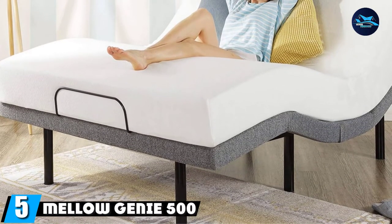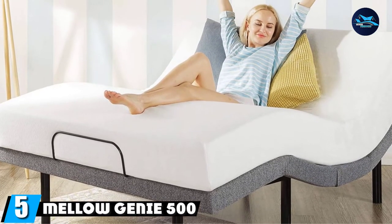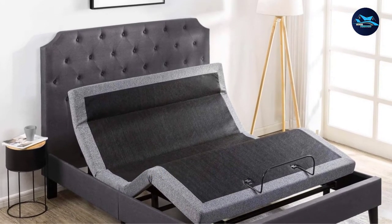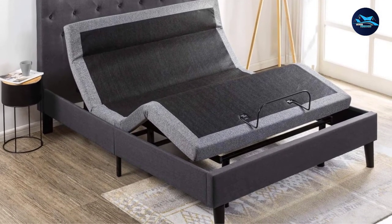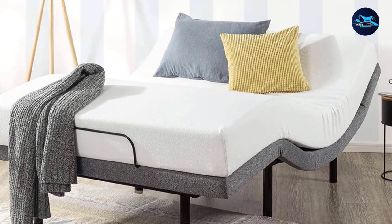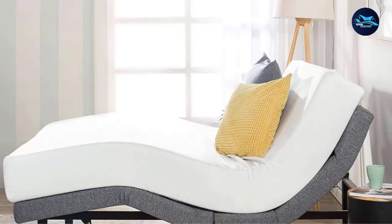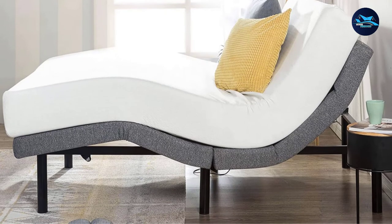The number five position is held by the Melo Genie 500 Adjustable Bed Base. Nearly 80% of reviewers give it 5 stars, and many call out its USB charging ports as a handy feature for charging phones at night. One reviewer who's had many surgeries says it gives him more comfort while sleeping, and the extra details like USB ports, flashlight, and easy-to-use remote are just icing on the cake. You can also program the remote to adjust to a specific height.